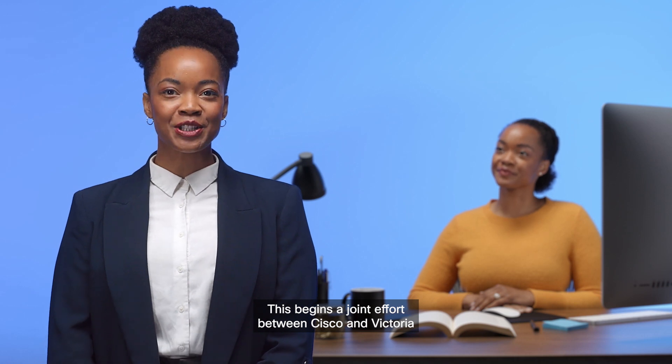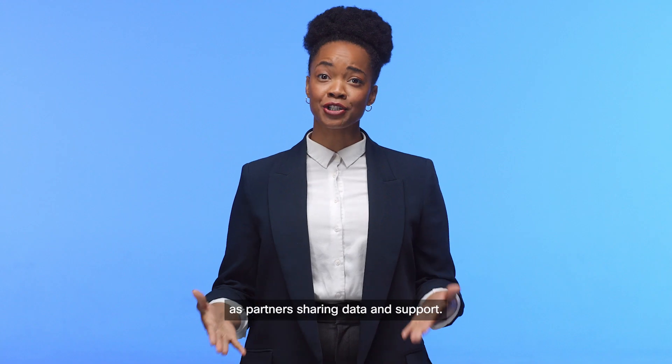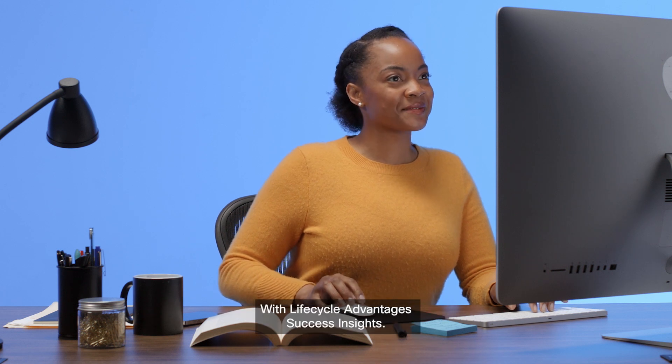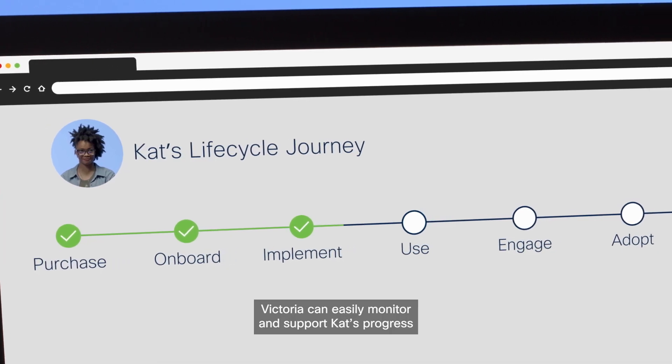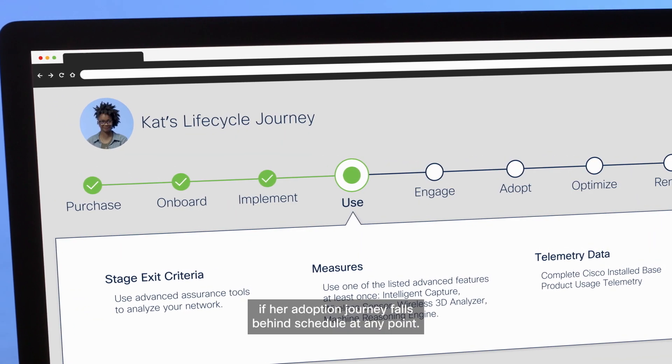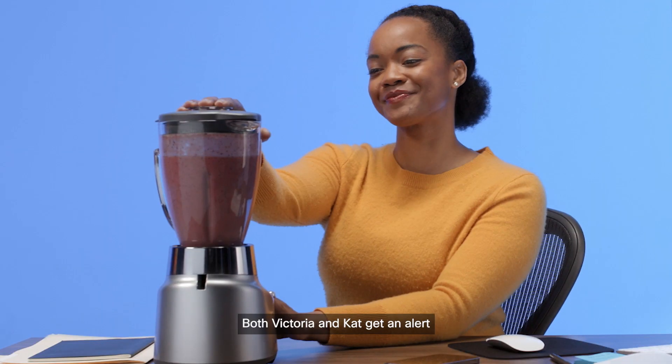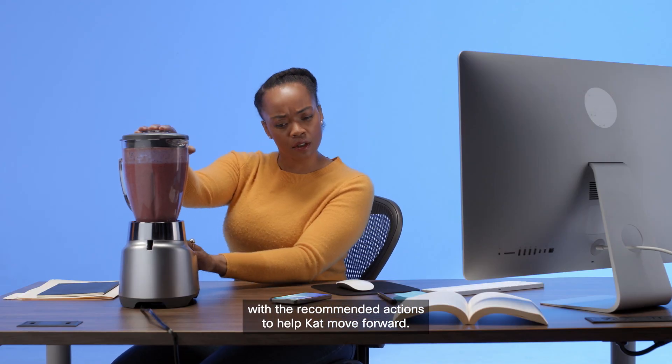This begins a joint effort between Cisco and Victoria as partner sharing data and support. With Lifecycle Advantage's success insights, Victoria can easily monitor and support Kat's progress. If her adoption journey falls behind schedule at any point, both Victoria and Kat get an alert with the recommended actions to help Kat move forward.